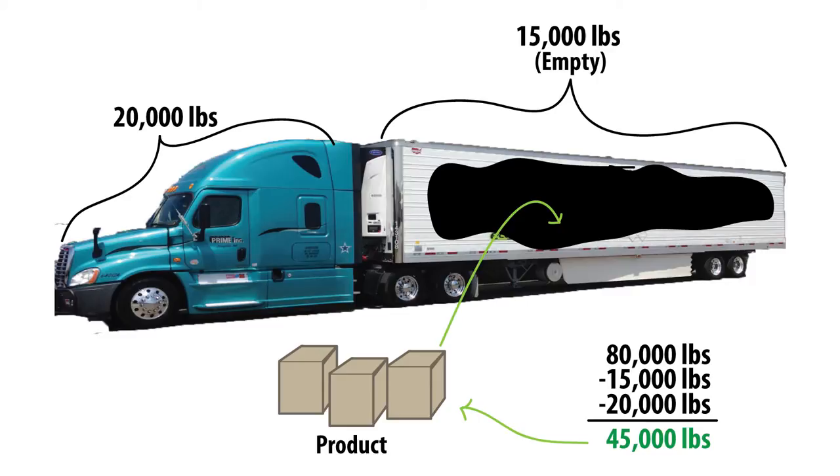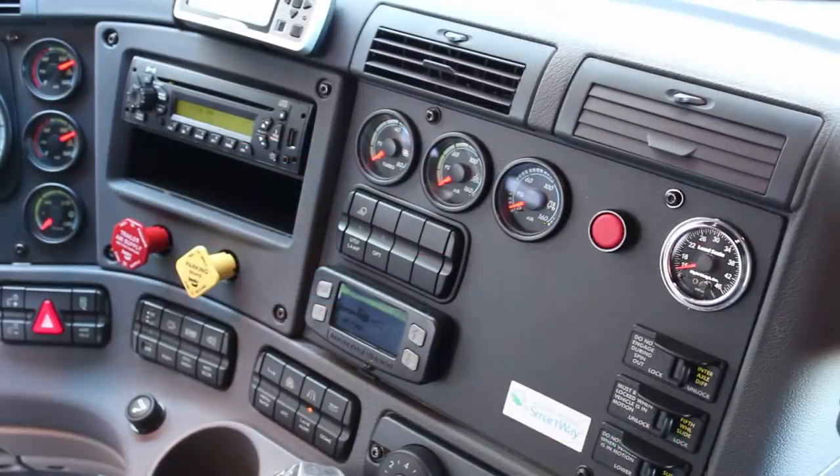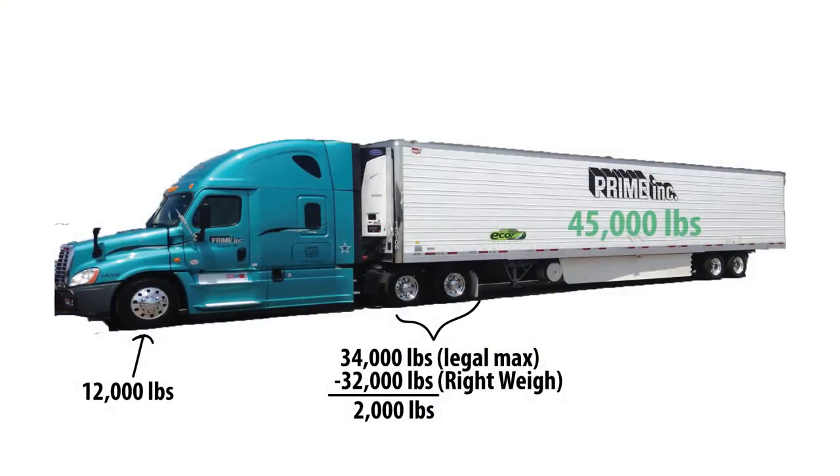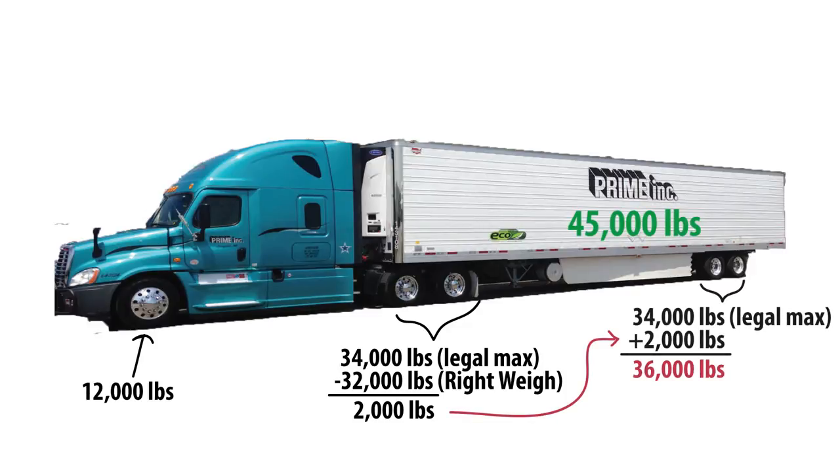After the shipper has finished loading our trailer, we need to check the Right Weigh gauge located inside our truck. If the Right Weigh gauge shows 32,000 pounds loaded on the drive axle group, it's safe to say our trailer axle group must be over by 2,000 pounds.